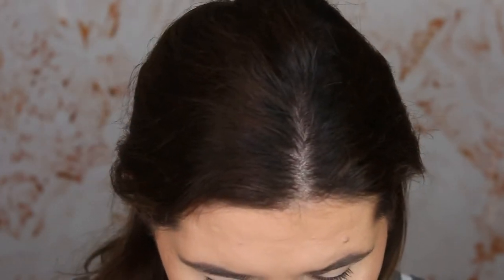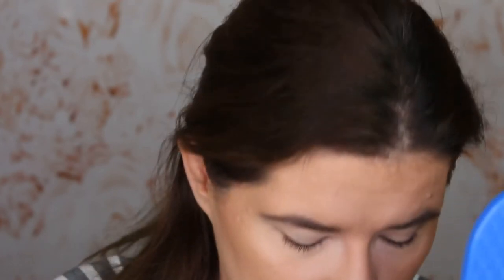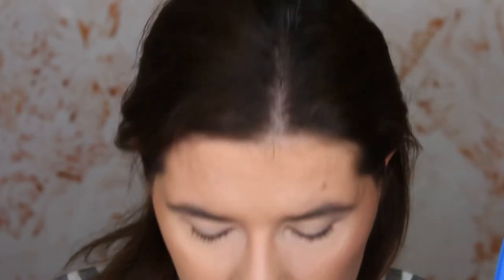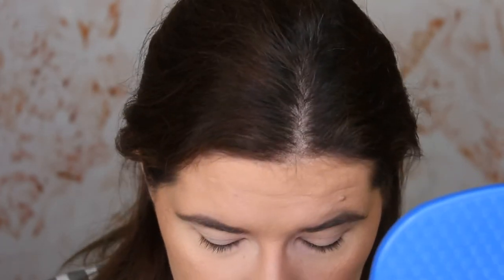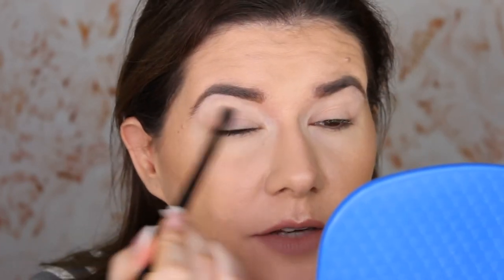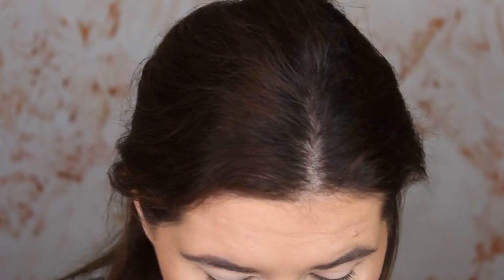Let's create a makeup look — I don't want to wait anymore. I'm going to take the SOSU brush and go into the Bermuda shade from the palette. I primed my eyes with the Wet n Wild primer — it's very opaque. I saw Tati creating a makeup look with this palette and she had a light shade all over the eyelid, and I'm definitely going to do that too, as a base.